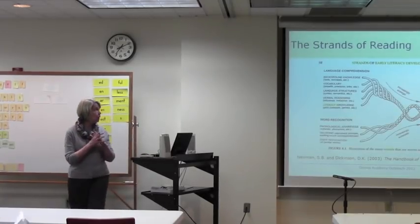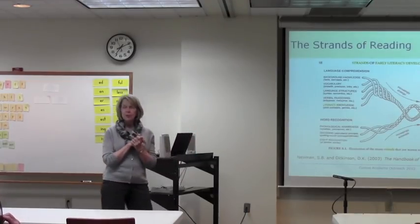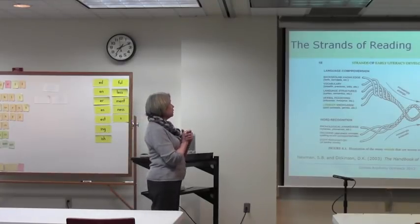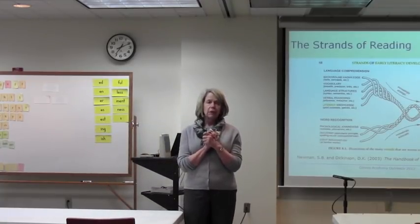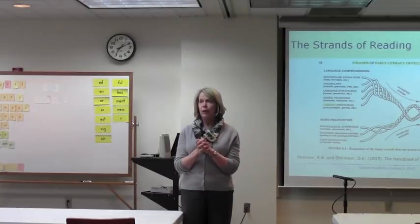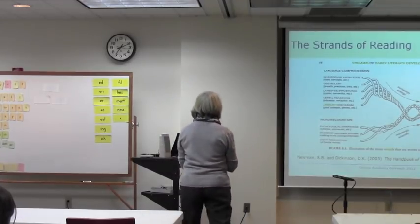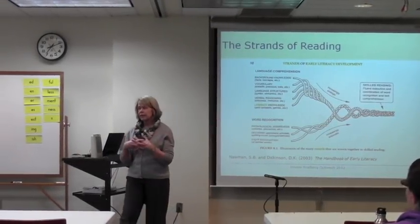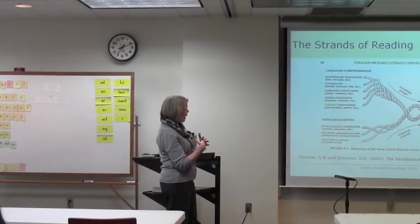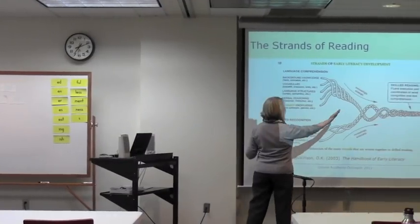Here's a commonly used slide about the strands of reading. Our head of school here at Groves, John Alexander, gives a whole workshop on the five strands of reading and does a wonderful job of explaining how all these factors go together to create a fluent reader. The metaphor is to think of it as the strands of a rope that get woven together, and the end point is skilled reading.